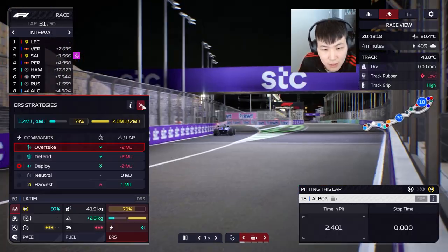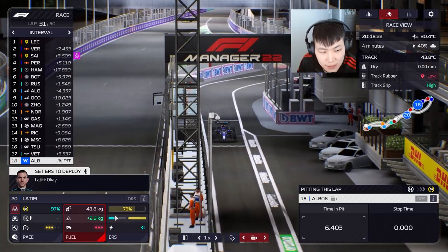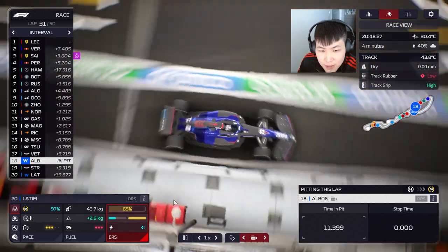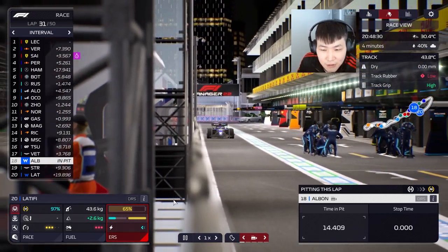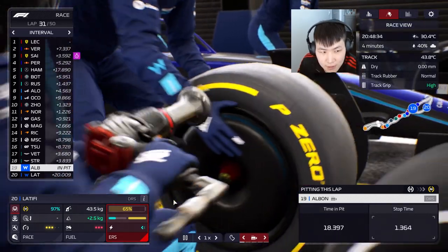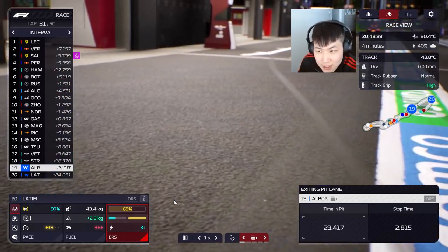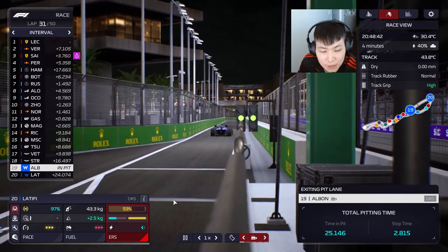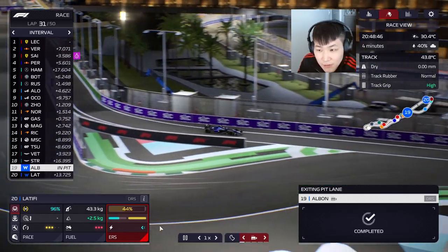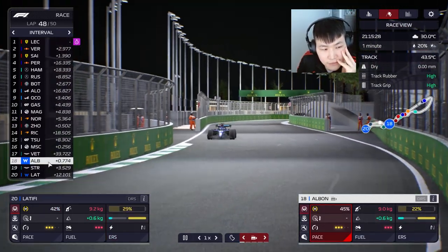Albon is in for his pit stop. Telling Latifi to push to close the gap. I left pit crew activity to balance so we may have to concentrate on one aspect or the other. 2.8 seconds — the best I can get out of this pit crew right now. Albon is well ahead of Latifi. It's now a battle between Vettel and Albon.